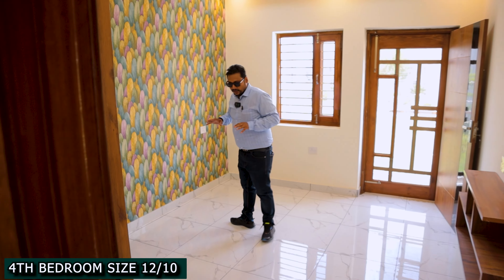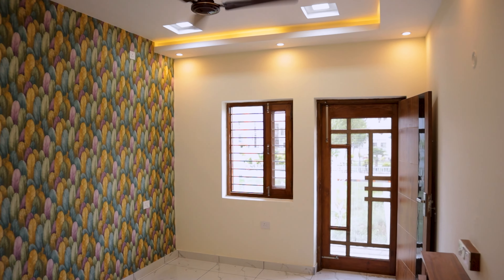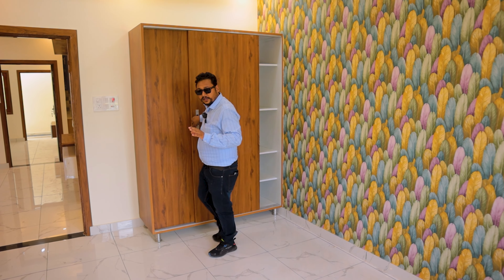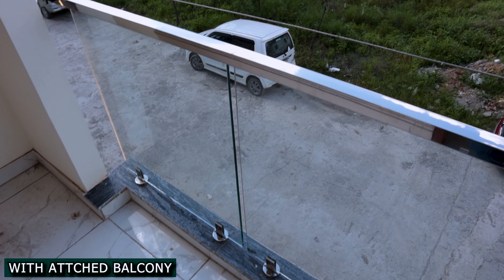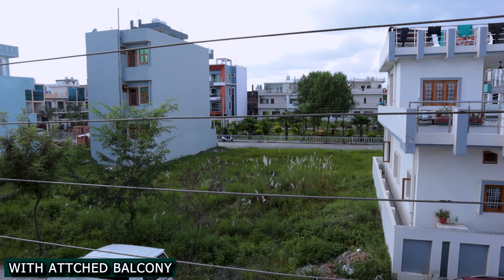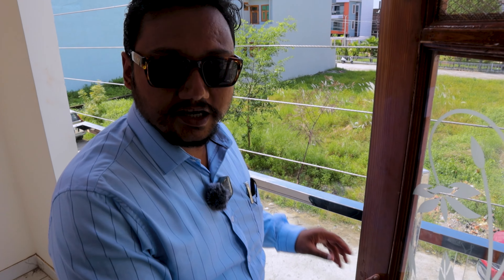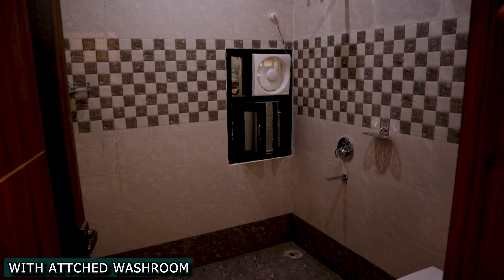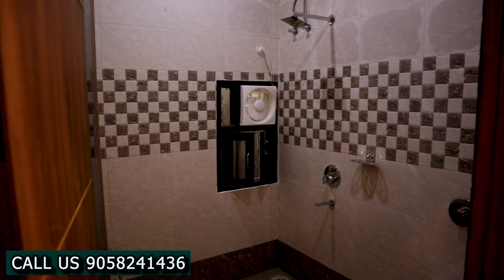Again, you have got a big second bedroom here. The wallpaper has been installed — it is a different design from the other rooms. Each room has a different look and feel. Here we also have a balcony. It is not a very big size, but you get a great front elevation view from here. Toughened glass with steel has been used for the balcony railing, giving it a different look. This room has an attached toilet. The wall tiles go up to 10 feet.